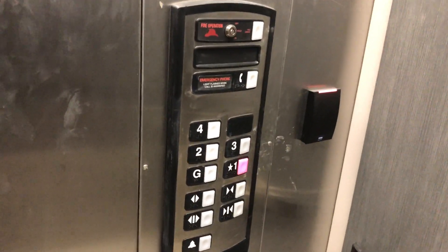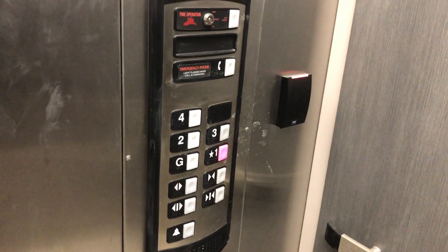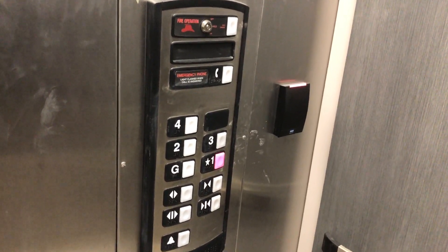Yeah, the upper floors are probably going to be locked. They might remain unlocked but the upper floors are probably locked. So we're going to get to the top floor. This is a combination elevator.